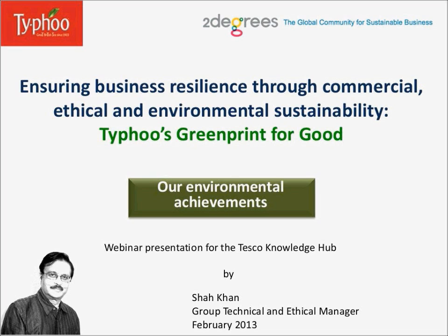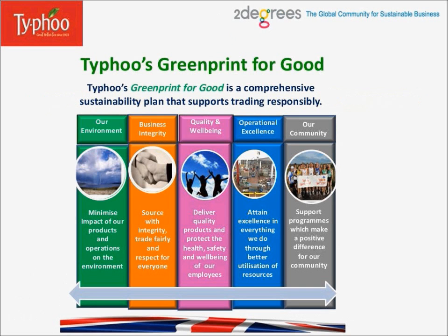Let me explain first what is Typhoo's Greenprint for Good. Typhoo's Greenprint for Good is a comprehensive sustainability plan that supports trading responsibly. I'll show you the next slides, which has the sustainability plan and five pillars.